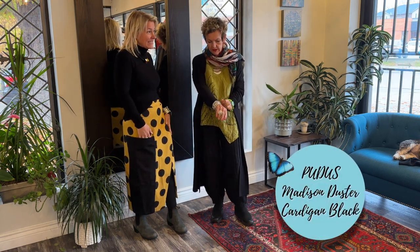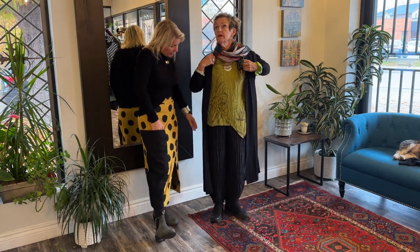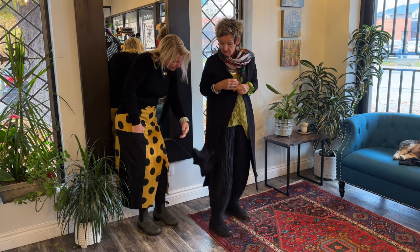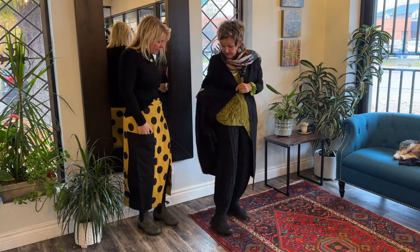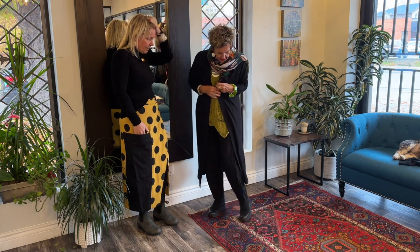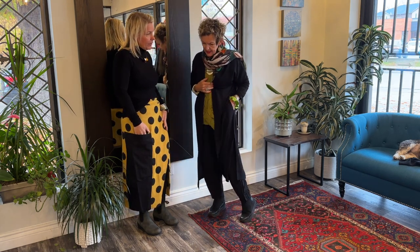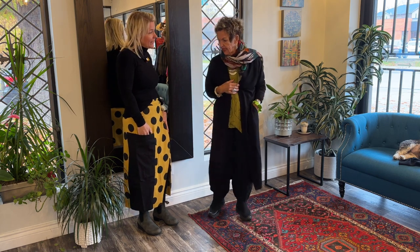And this is the duster from Pewdis — we just got them in. They are so beautiful. I love the slit on the side. It's so great, it has pockets and a nice shawl collar. It will jazz up any outfit and adds an extra layer to keep you cozy. It's all about layering, right?